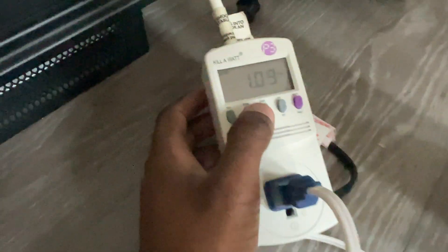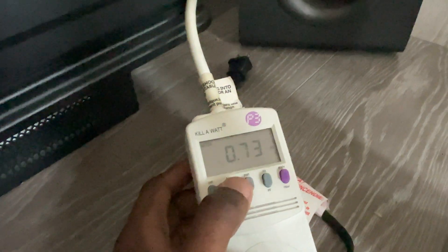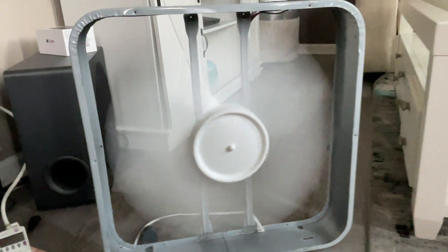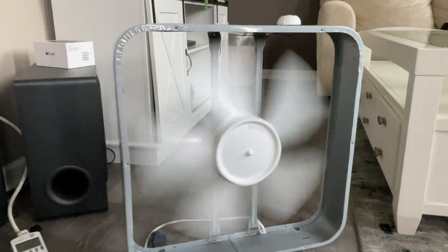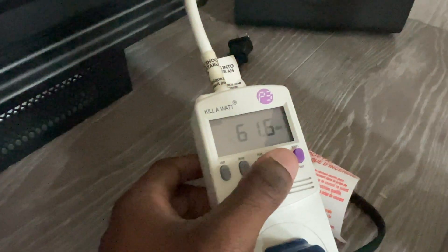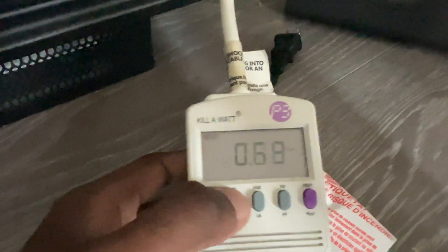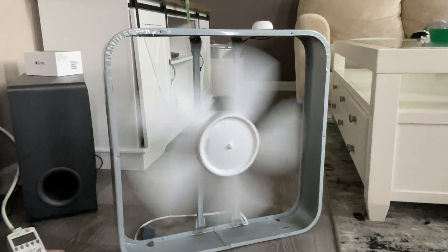On low we are at 1.09 amps, 99 watts, power factor is 0.73 — not very efficient. On medium speed it's pulling as much power as this motor pulled on high, but it's not moving anywhere near as fast. On medium: 0.69 amps, 61 watts, and the power factor is still 0.72 — not very efficient. But this low speed is amazing, even if it's not that efficient.